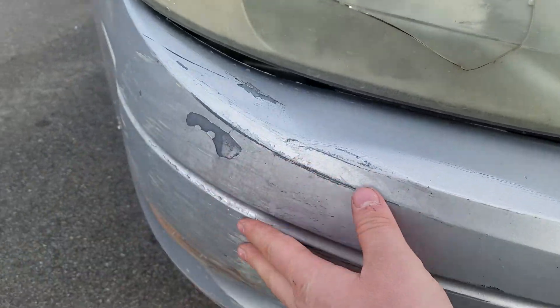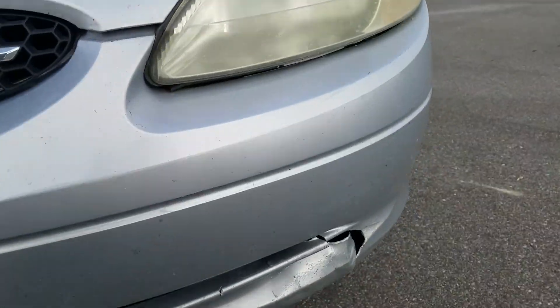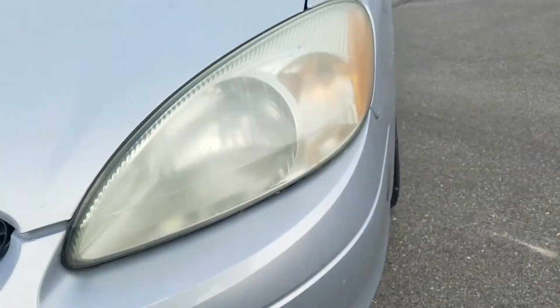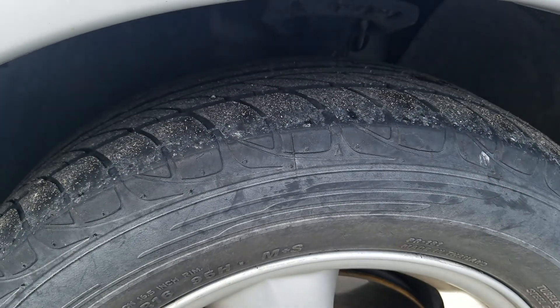Looking at the front bumper here, looks like you do got some scrapes along the front bumper. Does look like something bumped it right back there. Scrapes there, got life left in the tires.